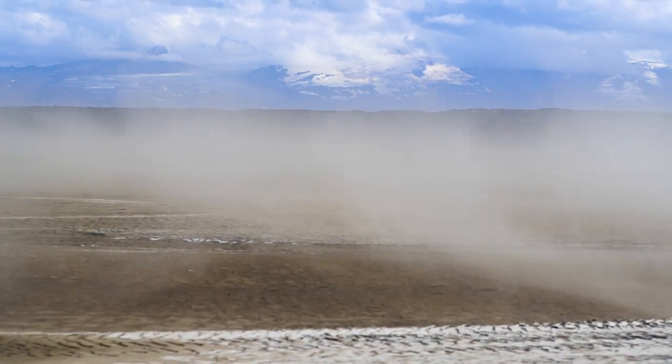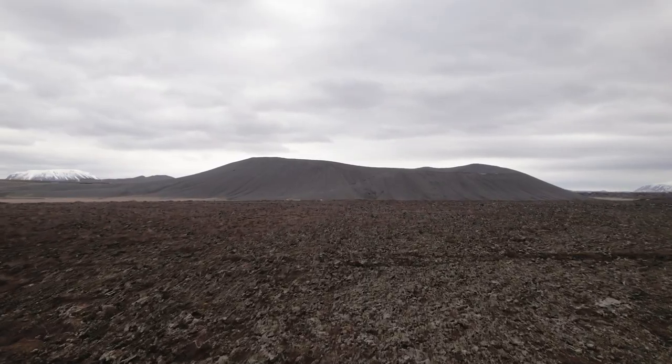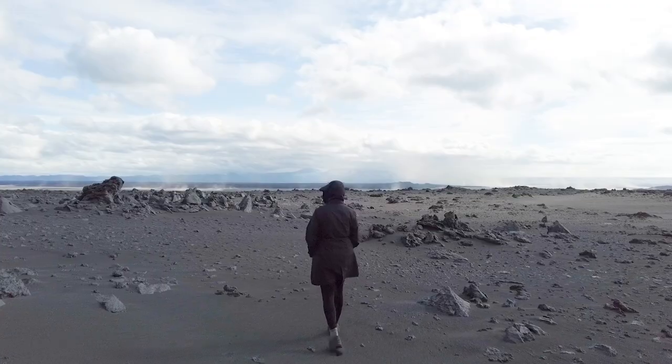Atmospheric dust comes from large deserts all around the world. These deserts are usually located in hot and subtropical areas, but there are also deserts located in high latitudes — so-called high-latitude deserts, as you can see here behind me, such as in Iceland. These deserts are located both in the Arctic and Antarctic.